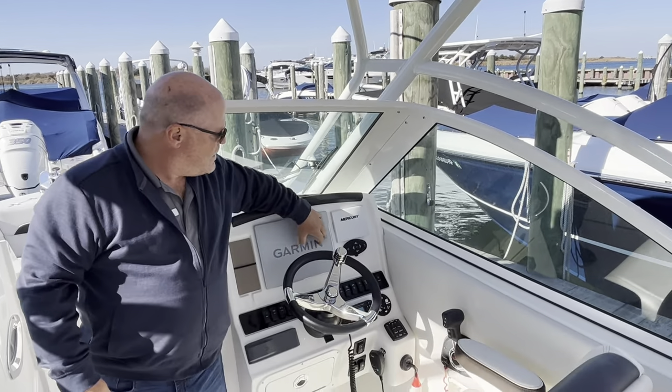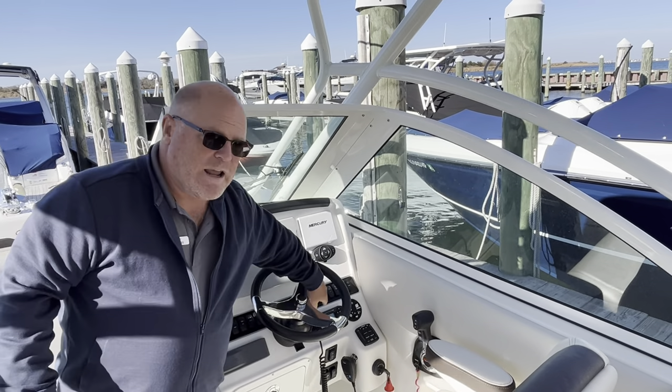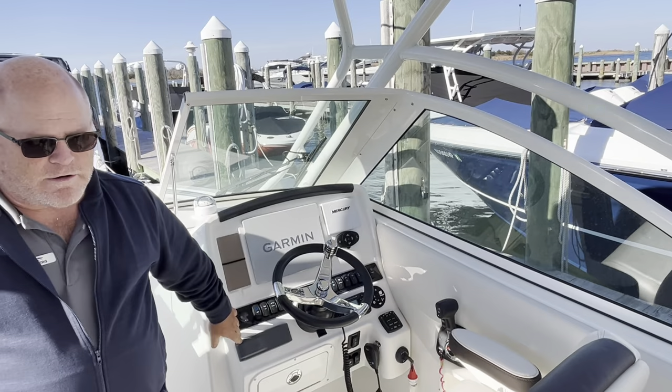Up top there is an LED spotlight. You have a 12-inch Garmin display, Mercury vessel view, here's the control for the spotlight, you have an Icon VHF, and a Fusion stereo.